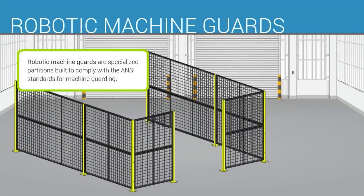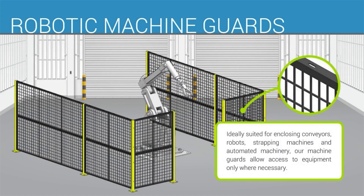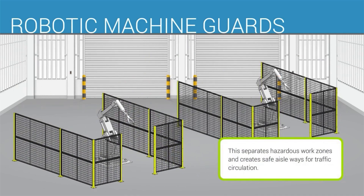Robotic machine guards are specialized partitions built to comply with the ANSI standards for machine guarding. Ideally suited for enclosing conveyors, robots, strapping machines, and other automated machinery, our machine guards allow access to equipment only where necessary. This separates hazardous work zones and creates safe aisleways for traffic circulation.